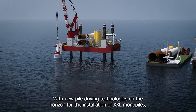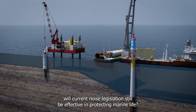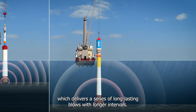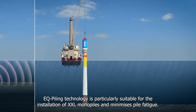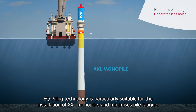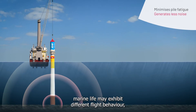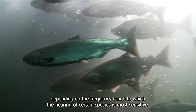With new pile driving technologies on the horizon for the installation of XXL monopiles, will current noise legislation still be effective in protecting marine life? One of these new technologies is EQ piling technology, which delivers a series of long-lasting blows with longer intervals. EQ piling technology is particularly suitable for the installation of XXL monopiles and minimizes pile fatigue. Although this generates less noise, as well as noise with a much lower frequency, marine life may exhibit different flight behavior, depending on the frequency range to which the hearing of certain species is most sensitive.